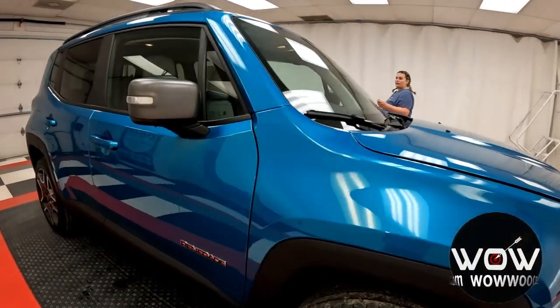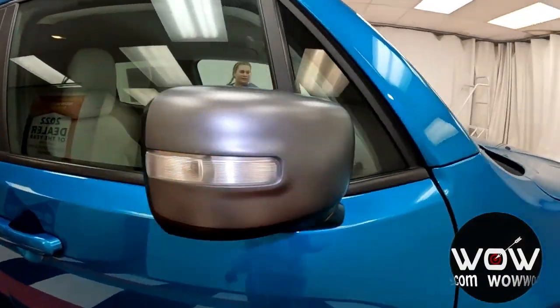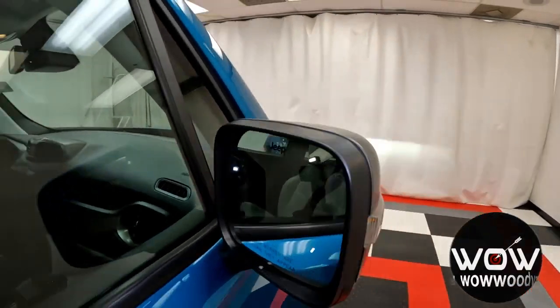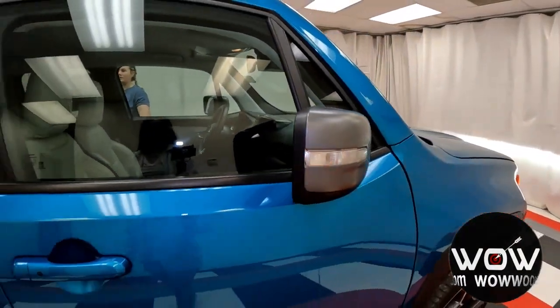Your mirrors are gray capped. They are power adjustable and heated with your lane change indicator and blind spot monitoring to help notify you if anyone is in your blind spot, and you have keyless entry making your way inside.